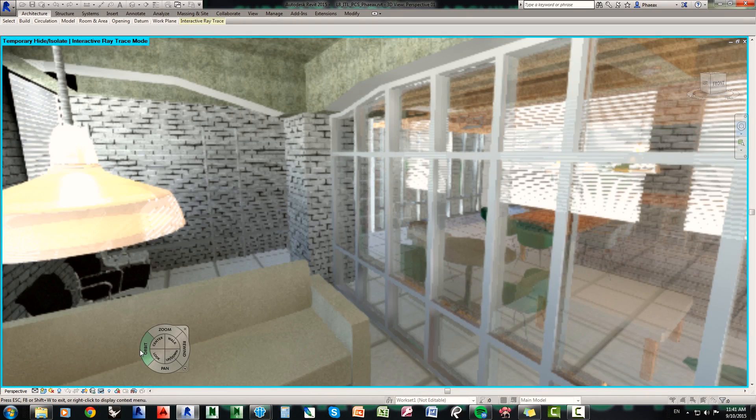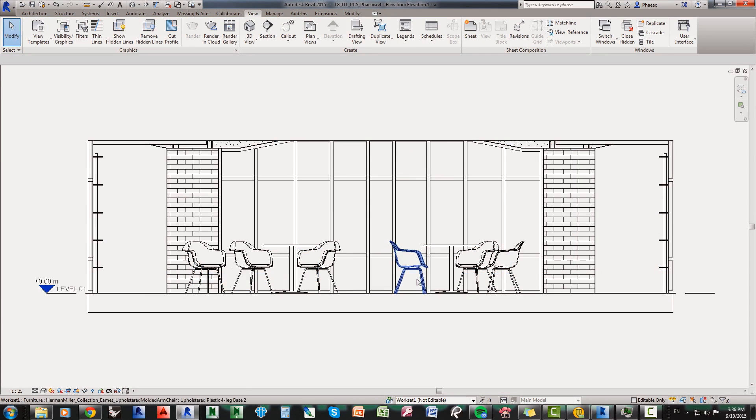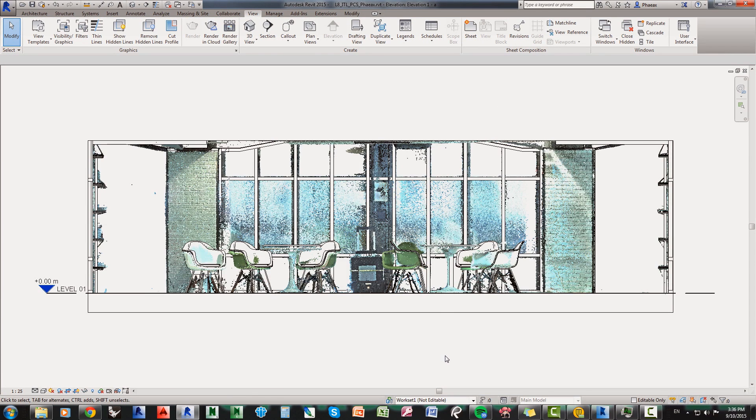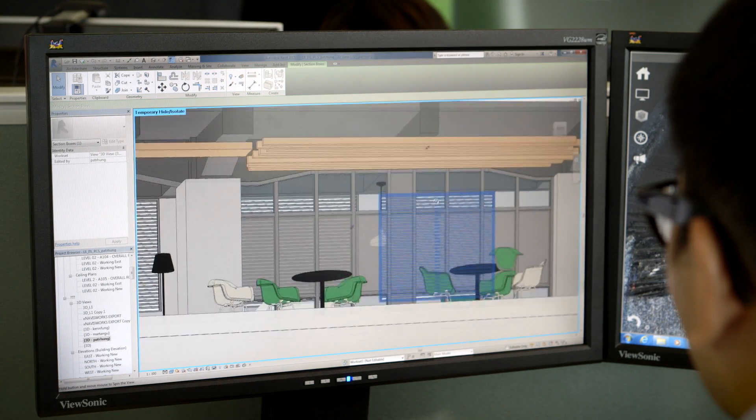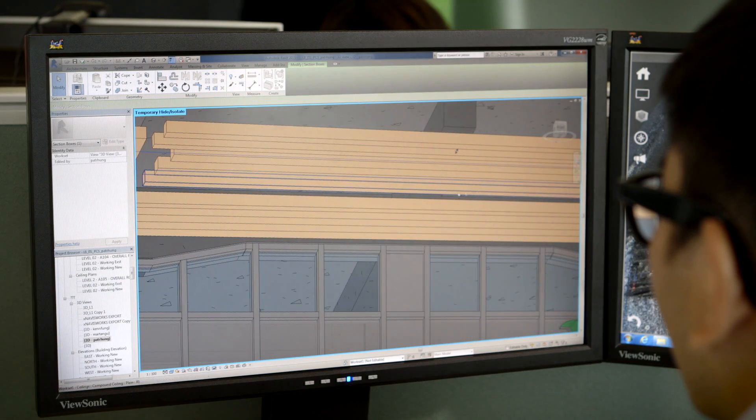We can use that information to build design models — 3D BIM models that we can use for floor plan drawings, elevation drawings. We can cut sections to the point cloud, so we can actually generate traditional documents very quickly, and we know they're an actual representation of the actual space.